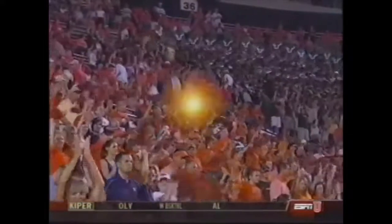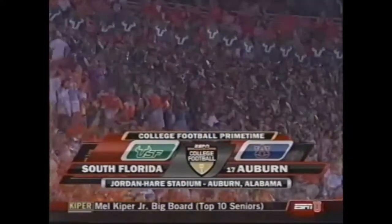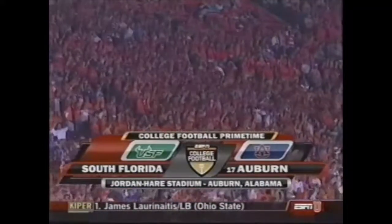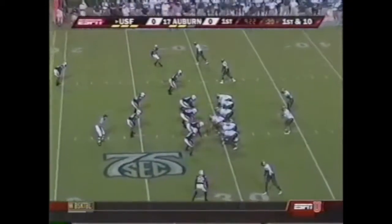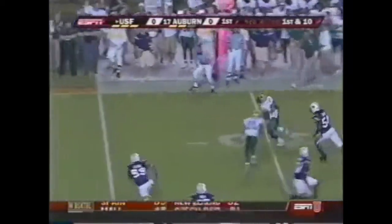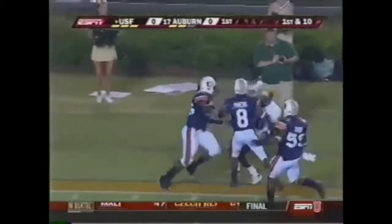Welcome to Jordan-Harris Stadium in Auburn, Alabama for the first ever meeting between the University of South Florida and 17th ranked Auburn Tigers. First down for the Bulls at the 29 yard line. Option play — Ford across the 30, he's got a lane, inside the 20, inside the 15 and out of bounds.